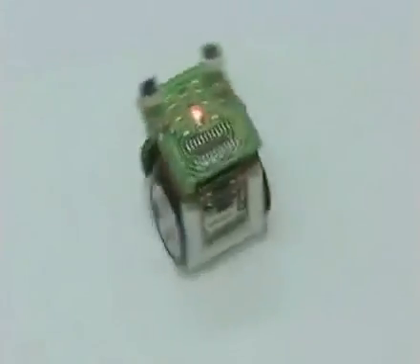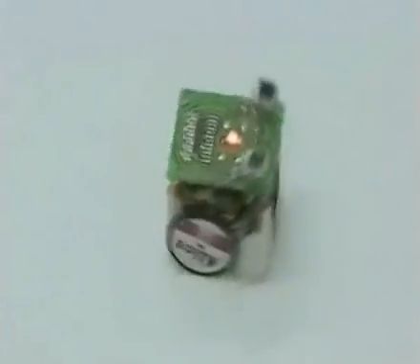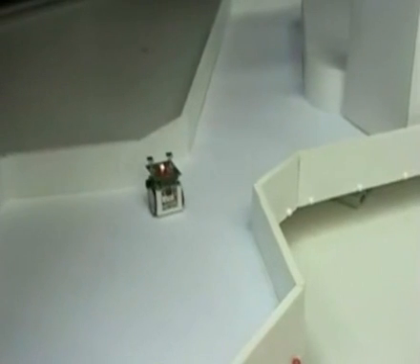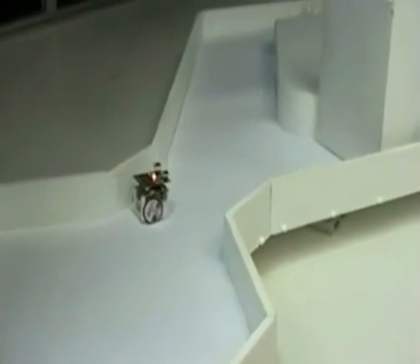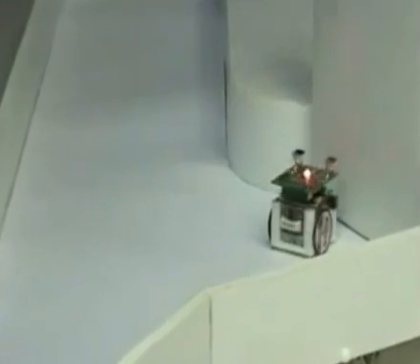These robots are about the size of a dice, like about two centimeters cube, and they have little wheels. They have four sensors around their body that allow them to avoid obstacles — if they run into an obstacle, they will detect it and move away. On top of the robot there are two antennas, which are actually two light sensors.